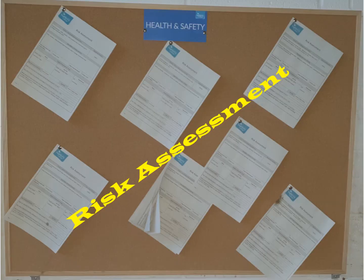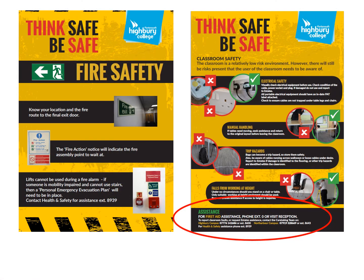Every workshop within both North Harbour and Highbury campus has a risk assessment health and safety notice board. All activities that you undertake within the workshops have been risk assessed, and the risk assessments are provided on these notice boards. Risk assessments are required by health and safety law, and it's important that you understand all the controls required for each activity. Please take time to look at these risk assessments. Every classroom and every workshop across all sites also has a poster displaying all health and safety hazards for that environment and fire safety measures. Please take time to look at these as they provide valuable information.